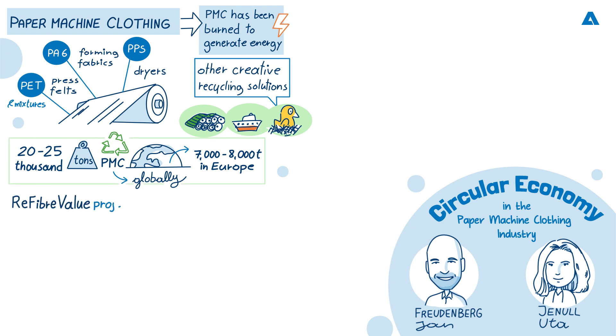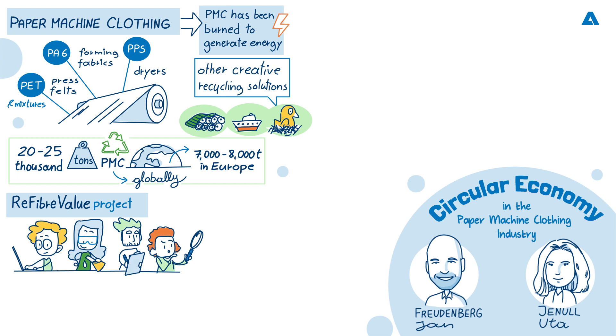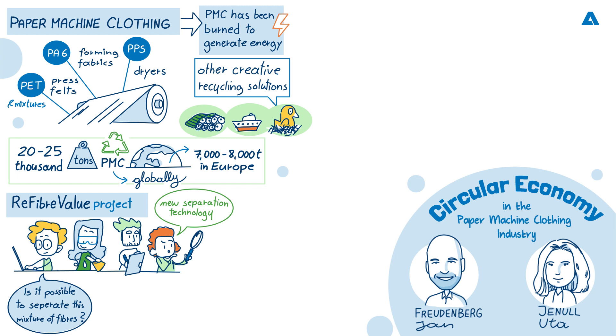So turning to the ReFiber Value Project, Jutta, can you tell us a little bit more about this, please? Yes, I'd like to. The history is quite long, actually. Mr. Freudenberg and Klaus Hayden, a colleague from another plant of Andritz, approached me about two years ago with the problem of having this mixture made from PET and polyamide. The question was if it is possible to separate this fine mixture of fibers. So I contacted some colleagues from the chairs of waste management and they recommended a small company, a spin-off from the university, which has developed a very new, very interesting separation technology. With this technology, it is possible to separate the fine fibers into pure fractions of polyamide and PET.